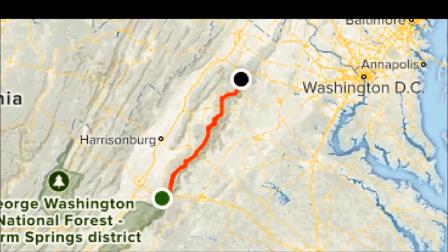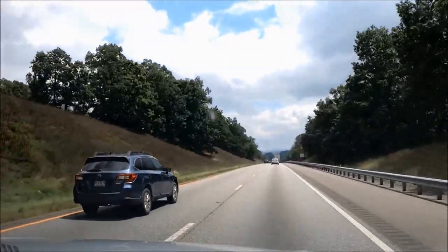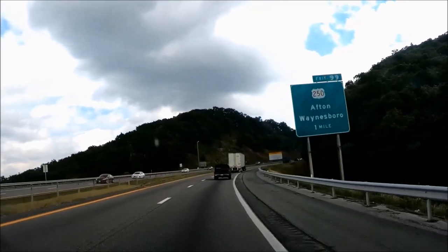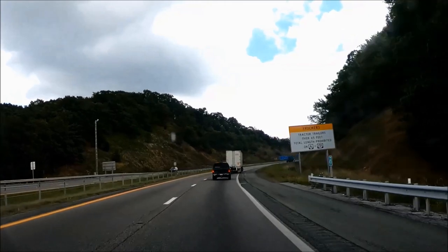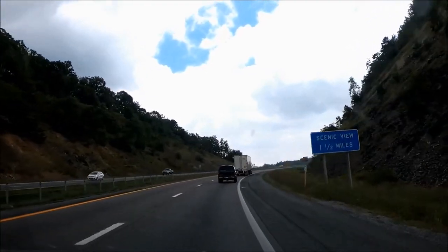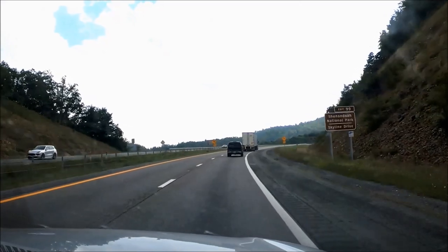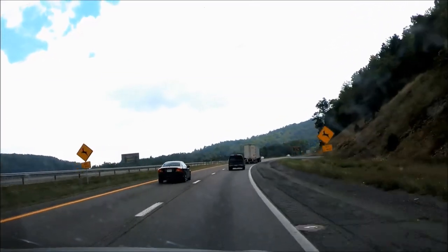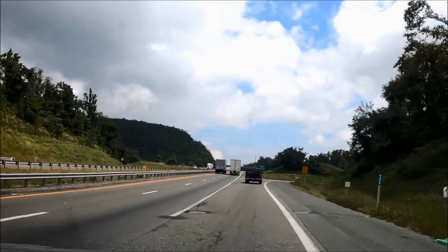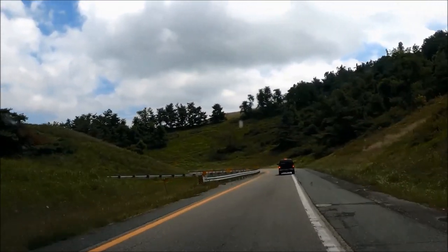This national park stretches 105 miles from its northern entrance at Front Royal to its southern entrance Rockfish Gap near Waynesboro, Virginia. There are four entrance stations to Shenandoah National Park but only one has a physical address. Front Royal, also known as the North entrance, is near Front Royal Virginia off Route 340, also called the Stonewall Jackson Highway. The Thornton Gap entrance is east of Luray Virginia and west of Sperryville Virginia off Highway 211, also called the Lee Highway. The Swift Run Gap entrance is the only one with a physical address at 22591 Spotswood Trail, Elkton Virginia. The Rockfish Gap entrance, also known as the South entrance, is a few miles east of Waynesboro Virginia off Highway 250.